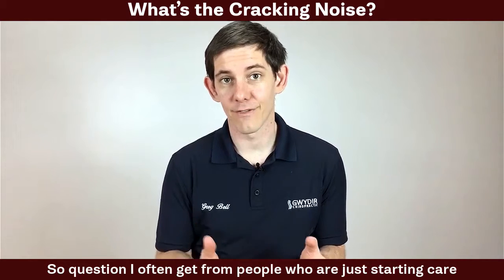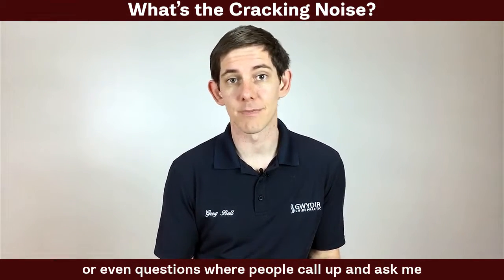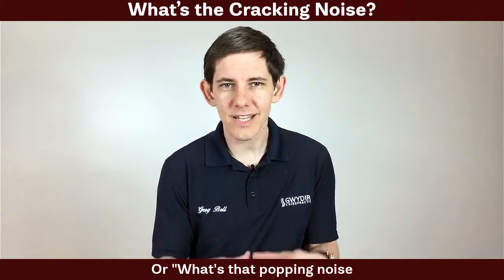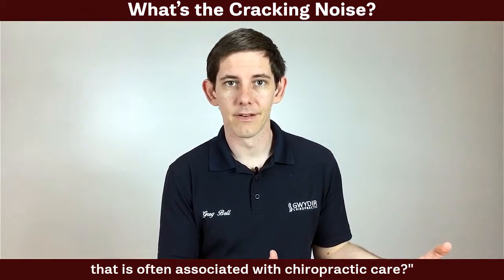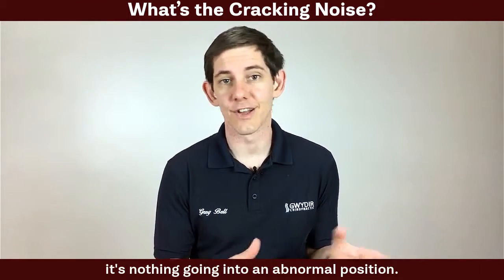A question I often get from people who are just starting care, or even before they schedule an appointment, is: what's that cracking noise or popping noise often associated with chiropractic care? Let me answer exactly what that is. Firstly, it's nothing breaking.